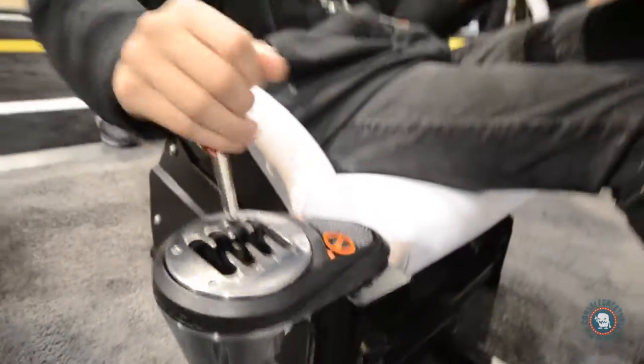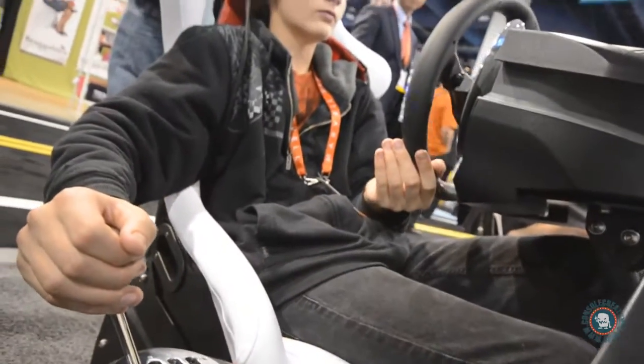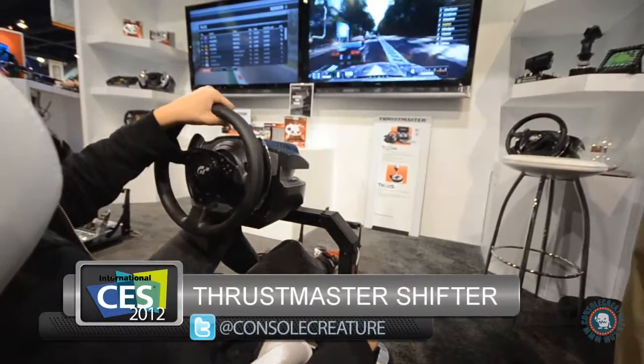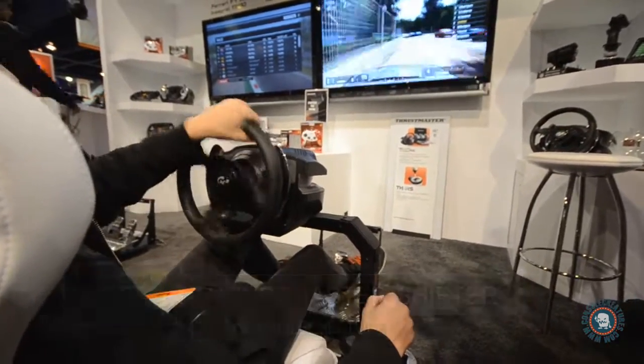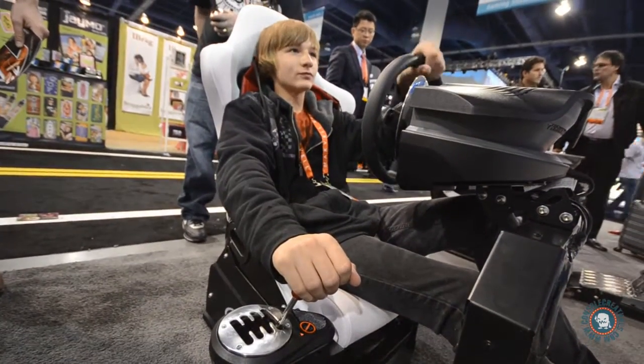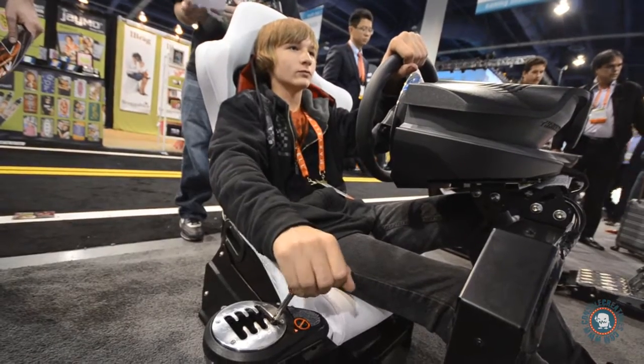Our second big product is our brand new Thrustmaster shifter. This can work with any of our products and uses real automotive parts — you can actually take the gear shift knob off and put on one of your choice. You've got seven-gate shifting or sequential shifting, either way offering you the most realistic driving performance anywhere.